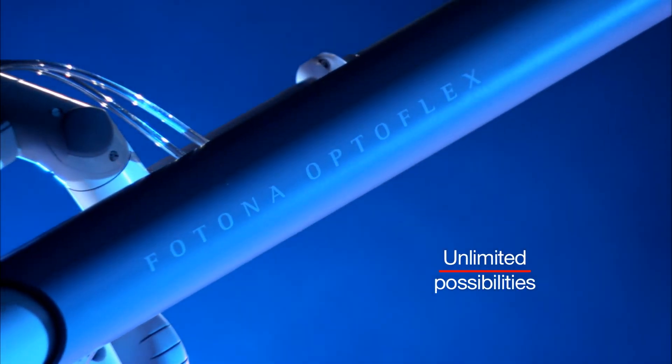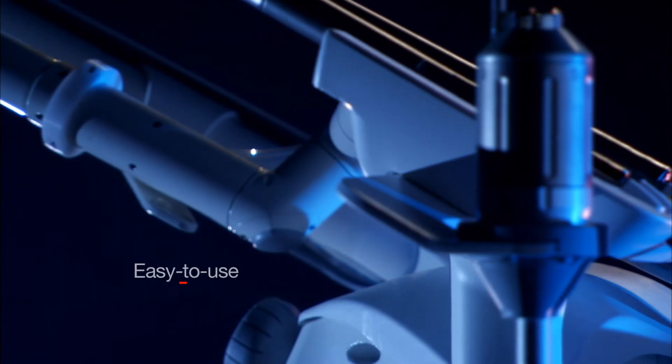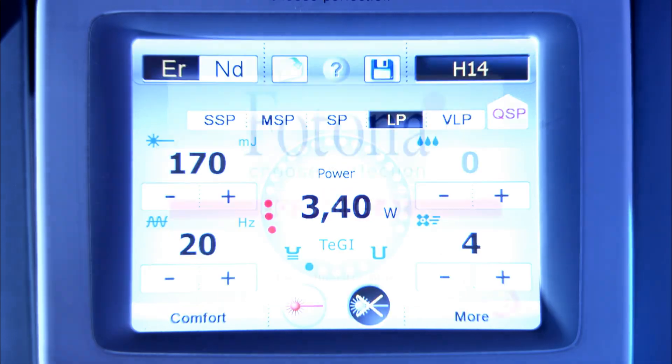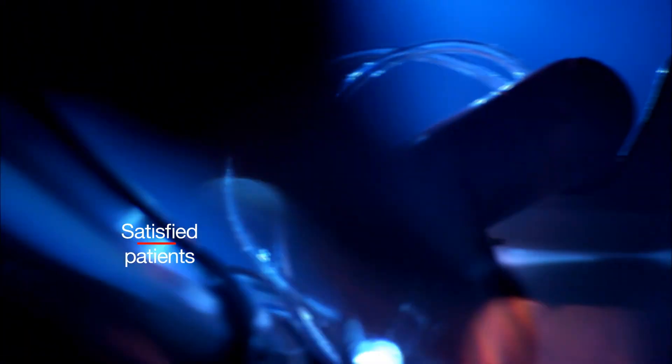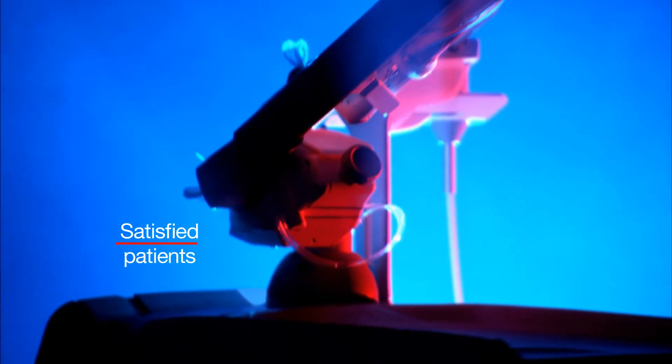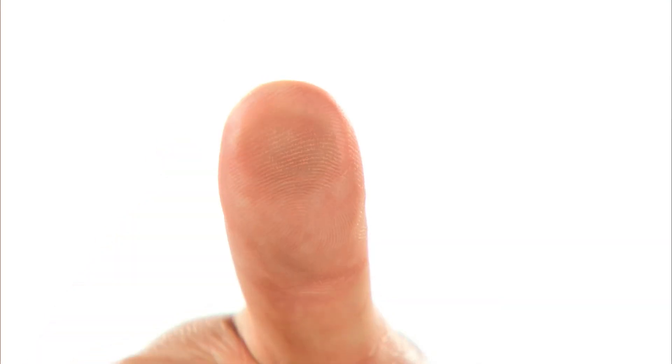In your practice, Lightwalker brings a completely new approach to the way you work — unlimited possibilities with great results. I would definitely recommend Lightwalker to any practitioner who wants great results, the best technology and the greatest ease of use. The new Photona laser system Lightwalker starts a new era in laser dentistry, bringing treatments that are extremely comfortable for the patient and easy for the dentist to perform — all this at the touch of a button.